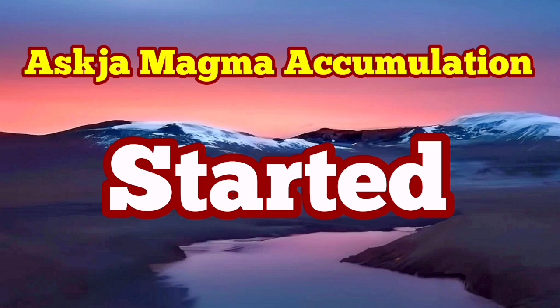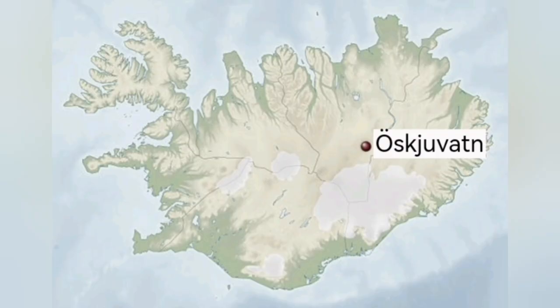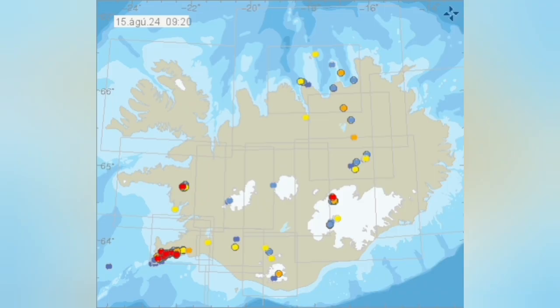The accumulation of magma under Askja has now resumed. This is a volcano in the central part of Iceland, mostly toward the east slightly, and that area has been experiencing some tremors over the years, and we usually have eruptions there.